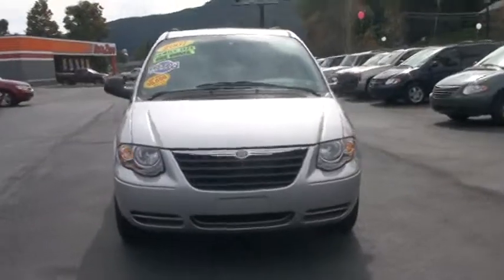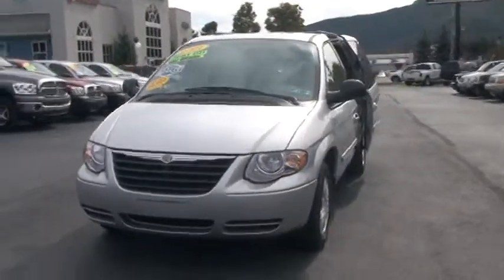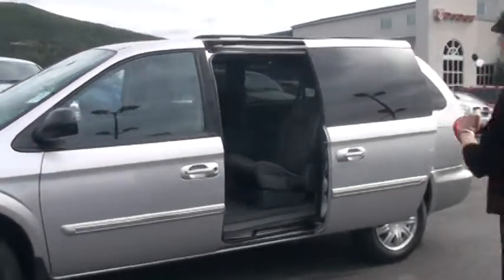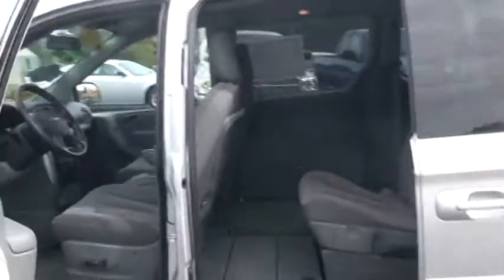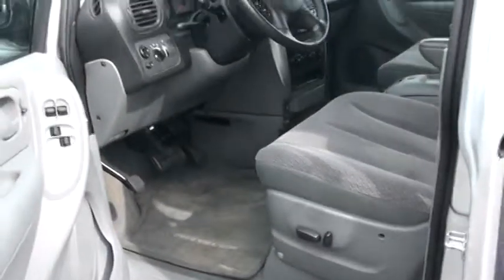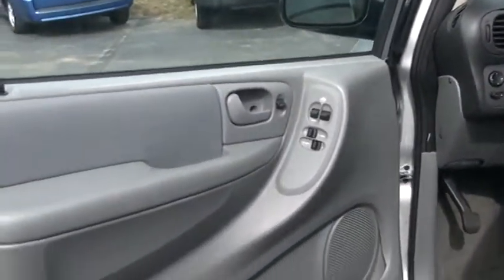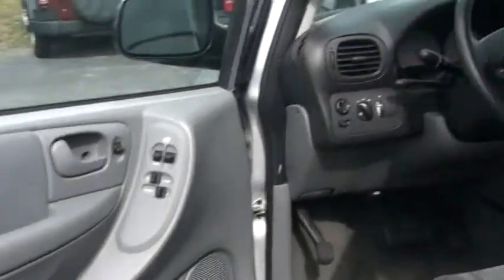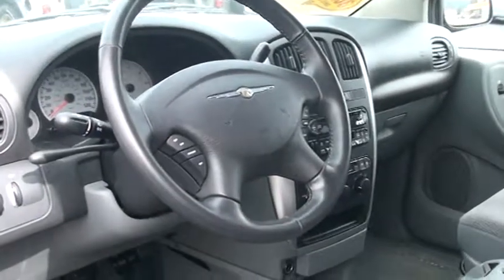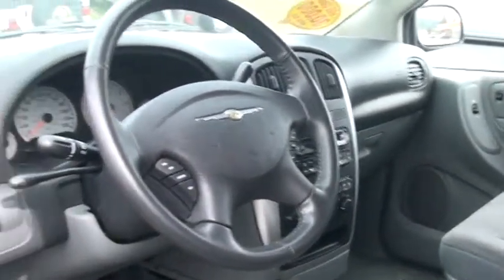You have rear air and heat. I've already opened up this door here so Joni can get in, and we'll take a look around. But before you get in there, Joni, I did want to show them right here that you do have an eight-way power driver seat and a manual driver lumbar adjust, so you are sure to be comfortable. And if you check out that steering wheel, you have a leather-wrapped steering wheel with mounted audio controls.